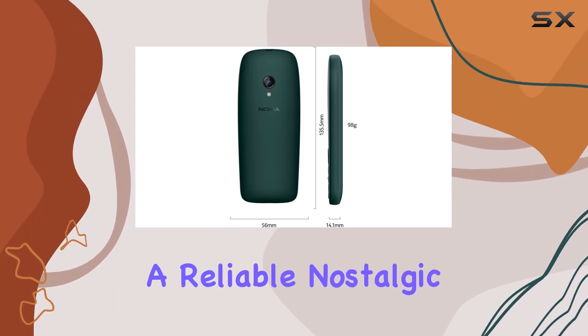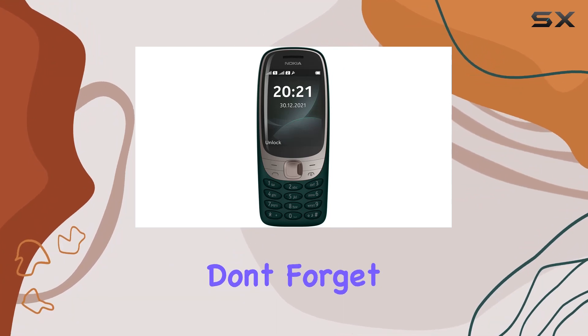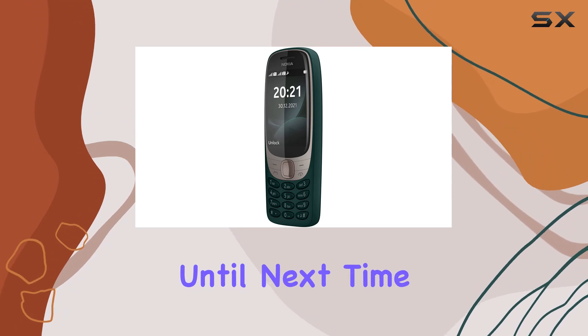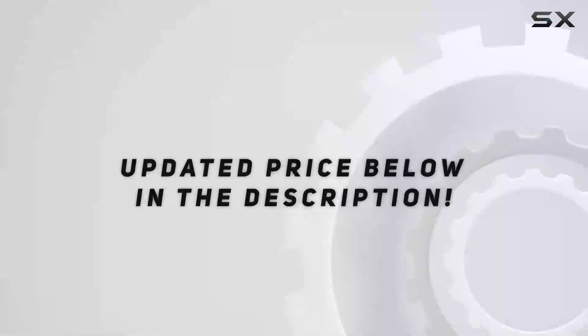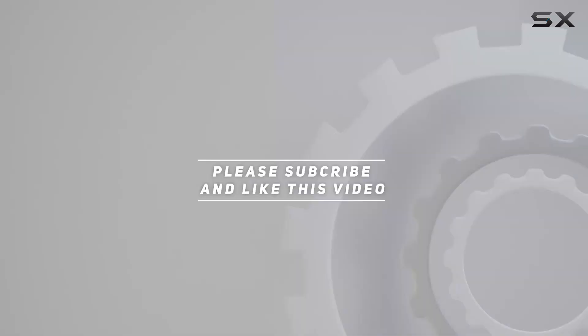In summary, the Nokia 6310 2021 is a blend of the classic and the modern, offering a unique experience for those seeking a reliable, nostalgic device. Stay tuned for more reviews and don't forget to like and subscribe if you found this video helpful. Check out the video description for an updated price, and thank you for watching.